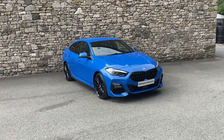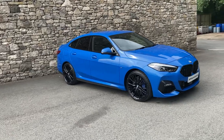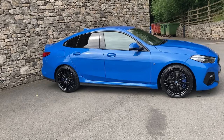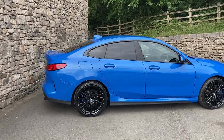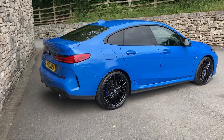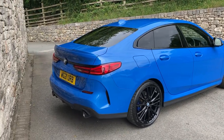Hello and welcome to Lloyd BMW South Lakes. Today we have this fantastic BMW 2 Series Grand Coupe finished in my favourite colour, Misano Blue. Inside we have black Dakota leather. It's the 220d M Sport, so that's the 2-litre turbo diesel engine driving the front wheels. The car was registered in May 2021 and it's covered just short of 19,000 miles.